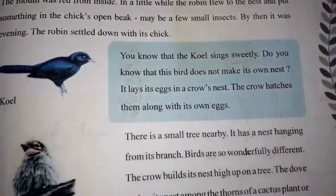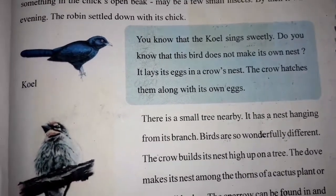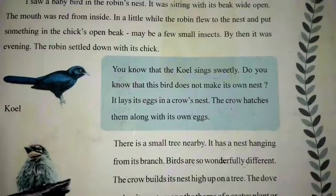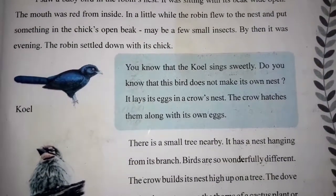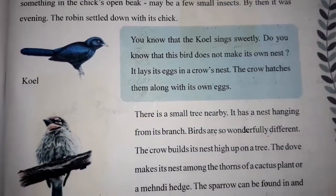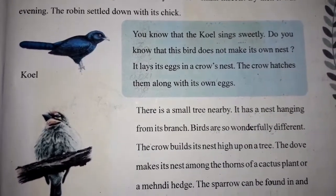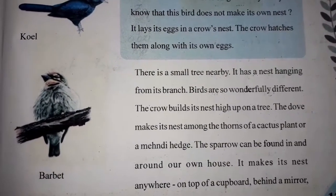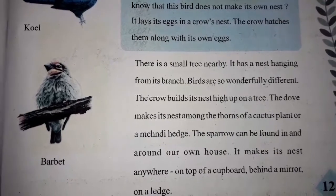You know that the coel sings sweetly. Do you know that this bird does not make its own nest? It lays its eggs in a crow's nest. The crow hatches them along with its own eggs. There is a small tree nearby with a nest hanging from its branch.